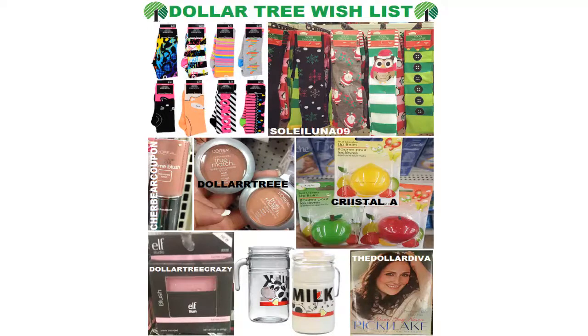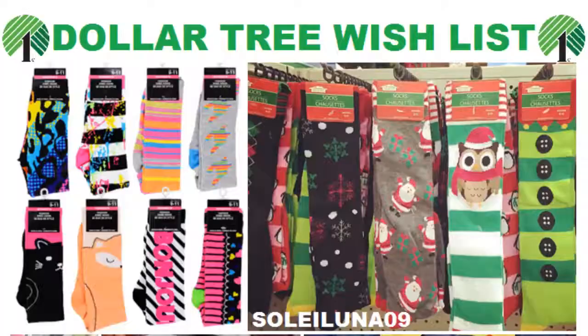Hey guys, it's Wishlist Wednesday and I'm bringing you Dollar Tree finds from all across the internet. Each week I put together a graphic to help me keep track of things that have been spotted that I need to be on the lookout for when I'm at the Dollar Tree next.